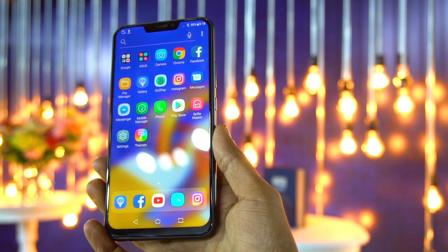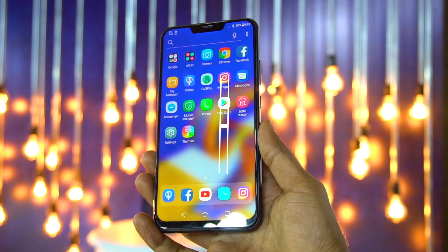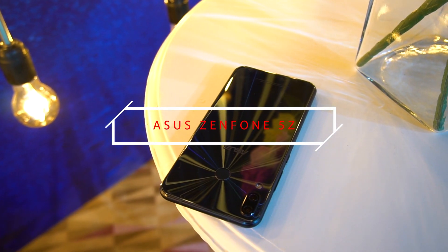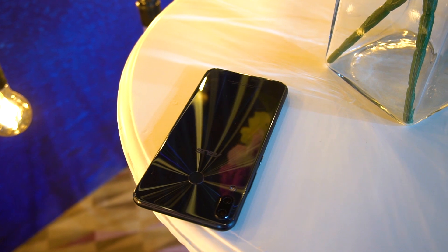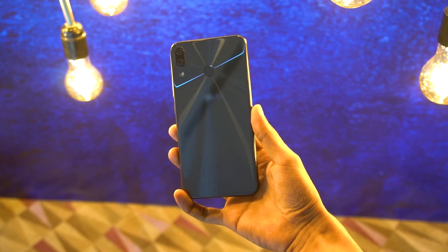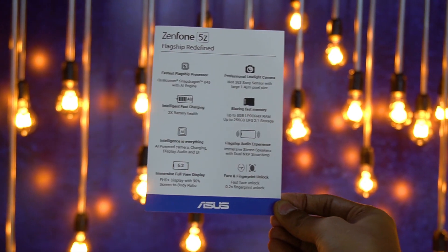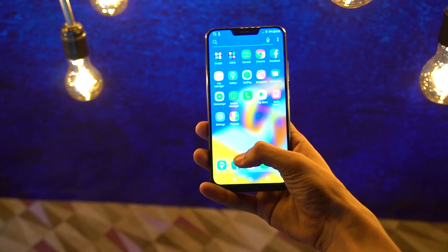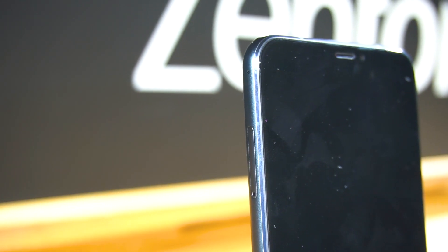Here is the Zenfone 5z, the smartphone that everybody is looking for. It comes with Snapdragon 845 for just 30,000 rupees, more like $500. This is the fastest flagship processor with 2x intelligent charging and a 6.2-inch Full HD Plus display.